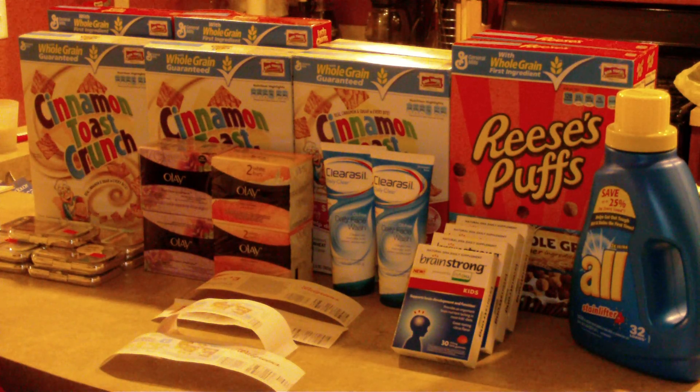My main purpose was to go out and do the Brainstrong. I'm still shopping for my parents, so I wanted to utilize the most overages that I could so they could pay less out of pocket. What they wanted was eight boxes of cereal. The cereal is on sale four for $10 and you get $3 in Register Rewards, making it four for $7. I was able to print off some 60-cent coupons for Cinnamon Toast Crunch and I still had the dollar off of two coupons.